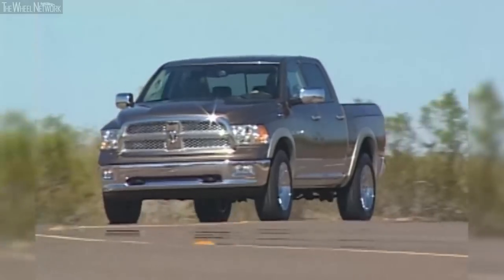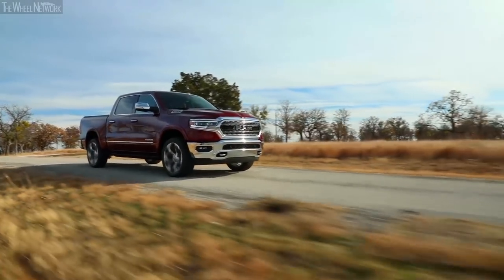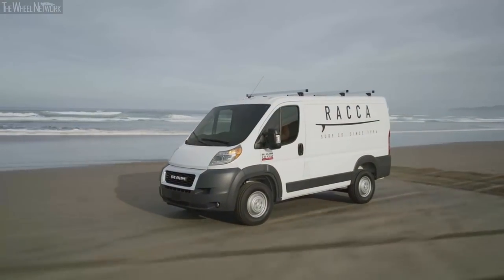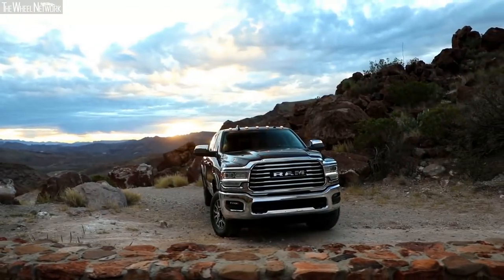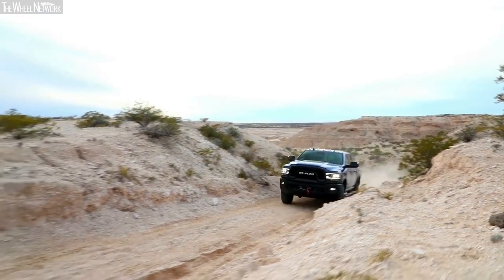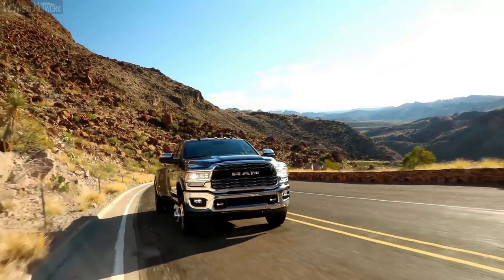If you think back to the formation of the brand back in 2009, we sold around 260,000 Ram-branded vehicles that year. Today we're going to be over 700,000 Ram-branded vehicles worldwide — the growth has been phenomenal, nine years in a row successively. With our all-new Ram heavy-duty, by taking everything to the next level, it will position us well to continue to grow for another nine years in the marketplace.